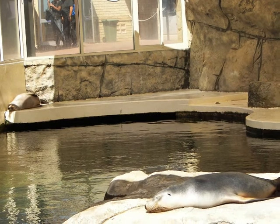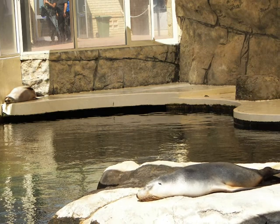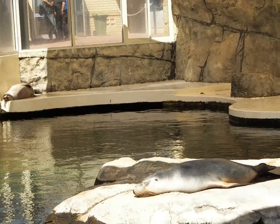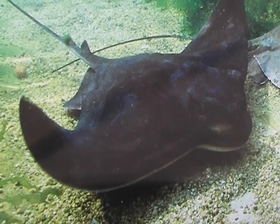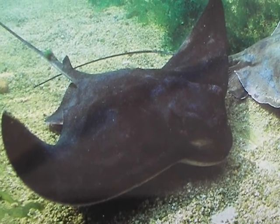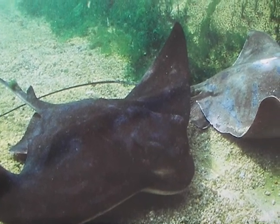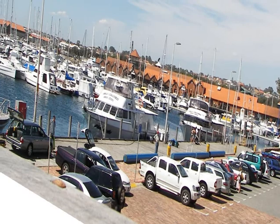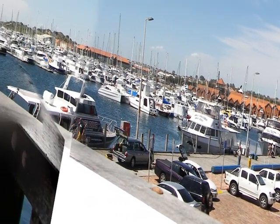We head out into the warmth and light to look at the seals. Then come the stingrays. As we look at the stingrays, we can also see the harbor.